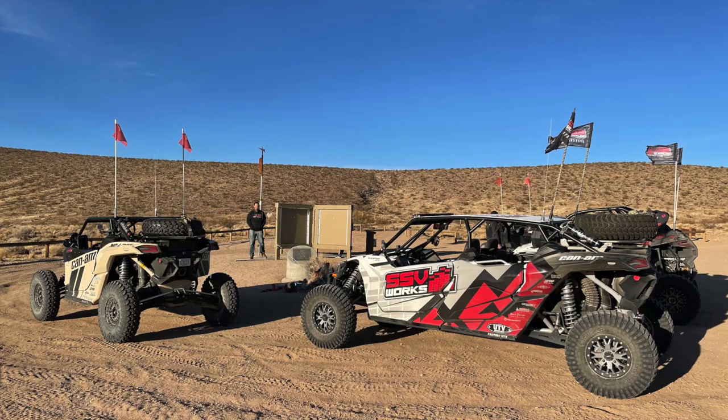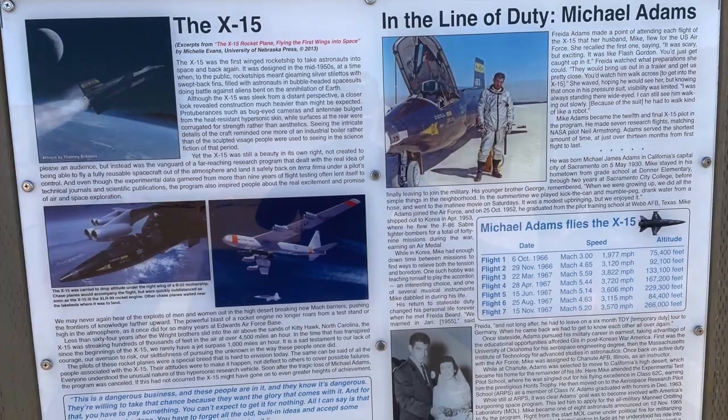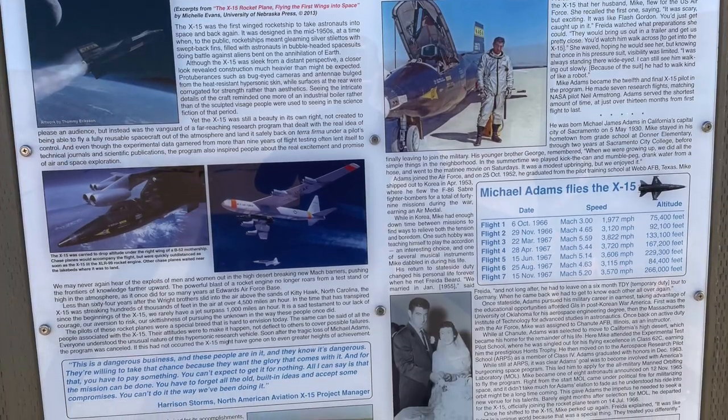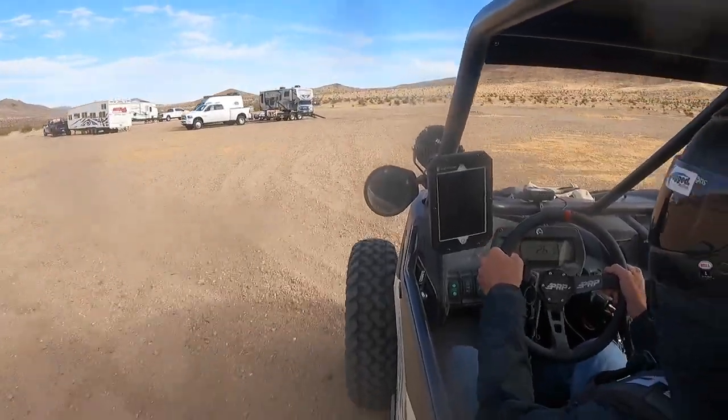From there we stopped by the X-15 memorial for astronaut and test pilot Michael Adams, and then just ran back to camp.